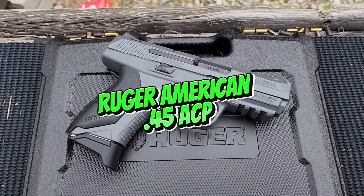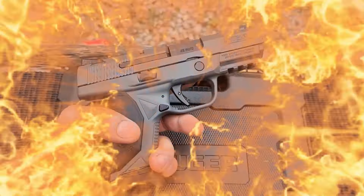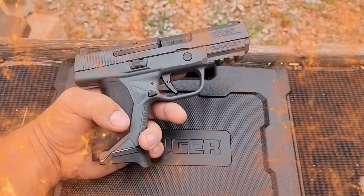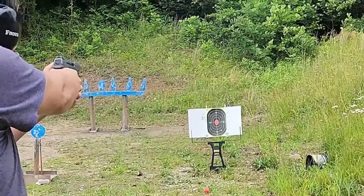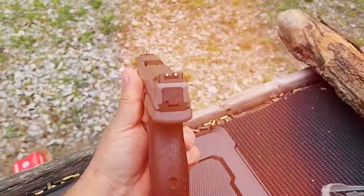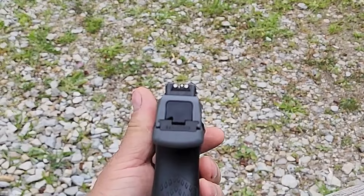Ruger's American .45 ACP is a relatively new player in the .45 market but has quickly gained popularity due to its affordability and robust design. The 2025 model features a modular grip system, a pre-tensioned striker system for improved trigger pull, and a stainless steel slide for durability. It's designed to be a reliable, budget-friendly option for both new and experienced shooters.